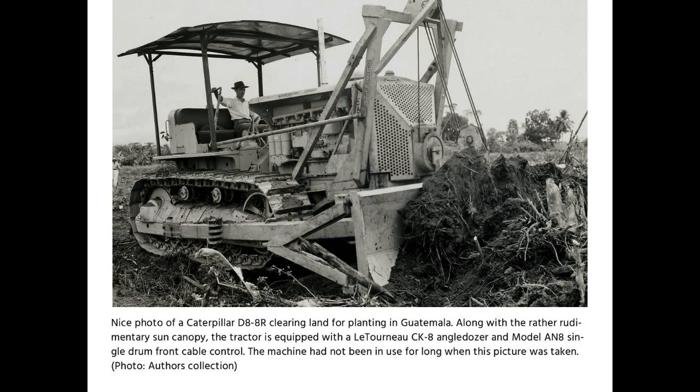Nice photo of a Caterpillar D8-8R clearing land for planting in Guatemala, along with the rather rudimentary sun canopy. The tractor is equipped with a Lutonoe CK-8 angle dozer and Model AN-8 single drum front cable control. The machine had not been in use for long when this picture was taken.